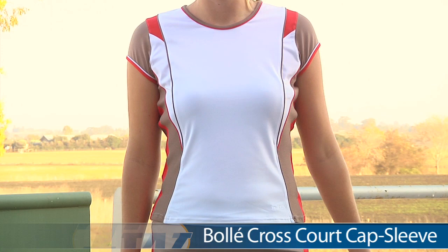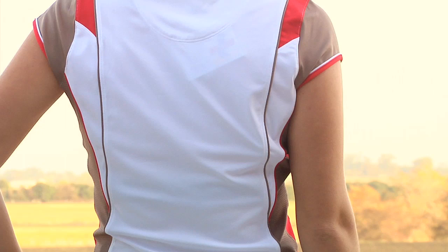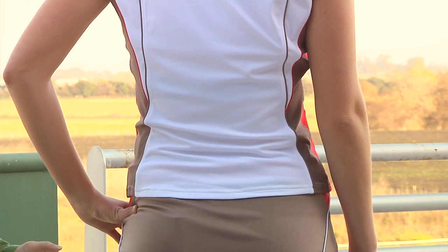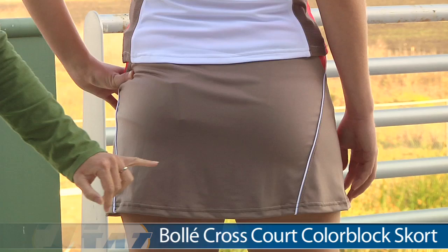Underneath the vest, she is wearing the cap sleeve top. It has a nice scoop neck with contrast piping as well as mesh on the sides. Looking at the back, it is a full coverage top with more contrast piping down the back and a hint of that contrast mesh. On the bottom, she is wearing the color block skort. We saw Kana wearing the red in a previous outfit — this is the mocha with some nice pops of white piping.